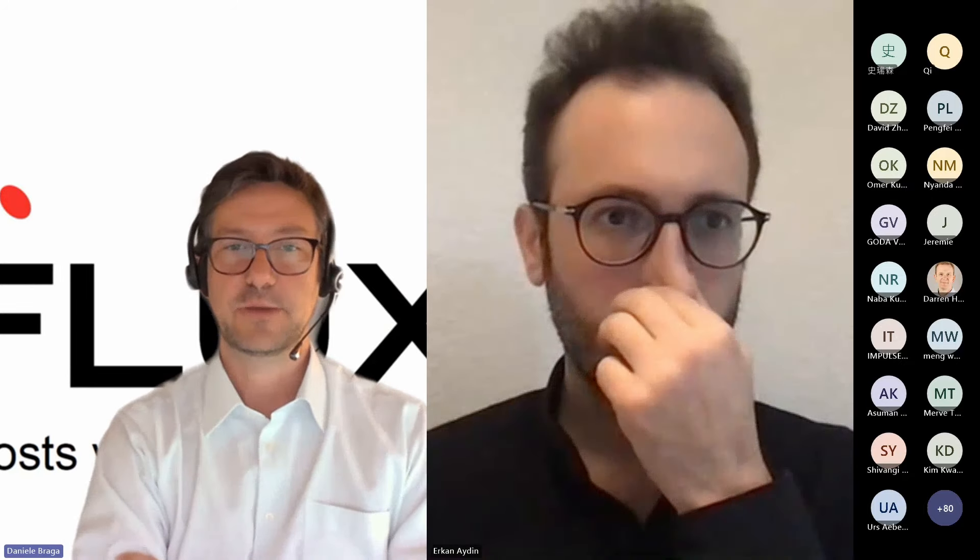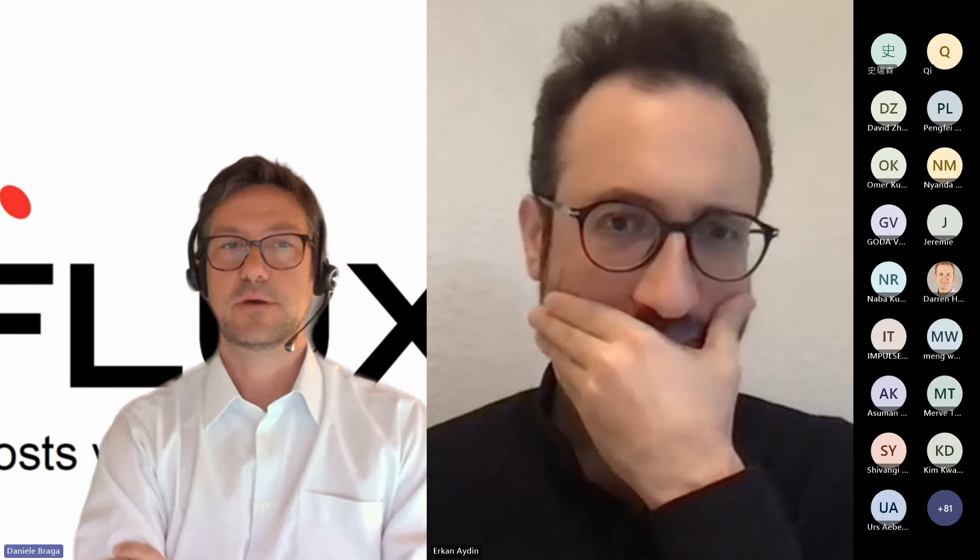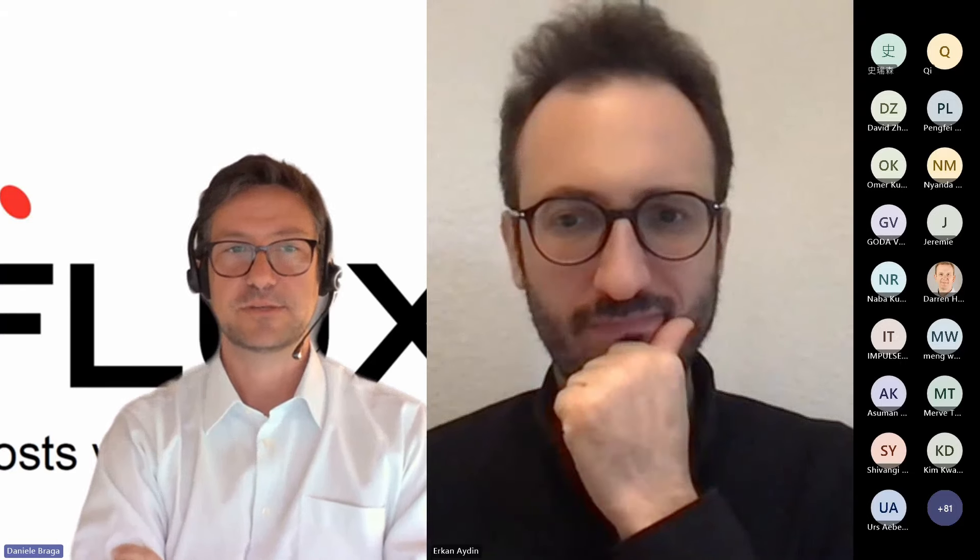Welcome to our webinar. Today we will learn more about perovskite silicon tandem solar cells. We have two speakers: Dr. Erkan Aydin from LMU and Dr. Urs Eberhardt from Fluxim. The first talk focuses more on fabrication and characterization of tandem PVs, whereas the second is on simulation and optimization.